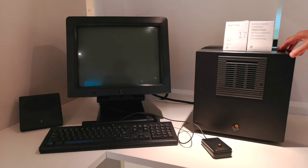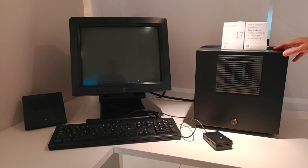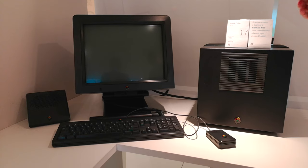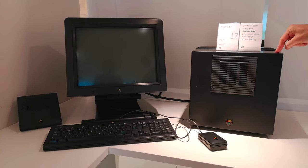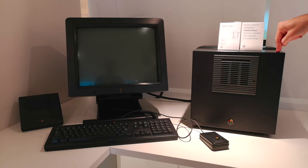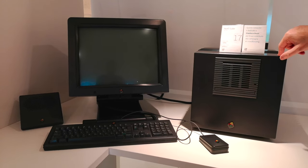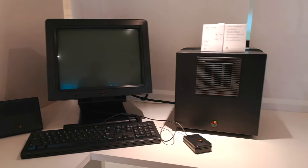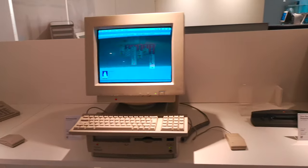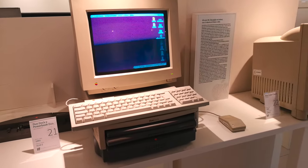L'uscita di Jobs da Apple aveva fatto dubitare che volesse abbandonare il settore. Ma questa macchina è importante anche per un'altra ragione: è stata utilizzata da un ingegnere americano che vi ha scritto sopra il primo browser internet. Il World Wide Web nasce su questa macchina NeXT.